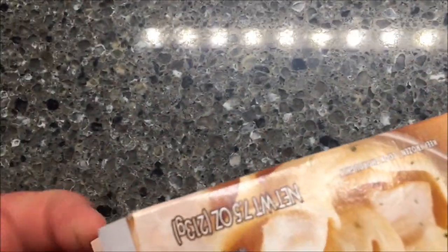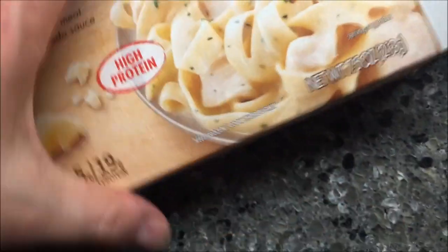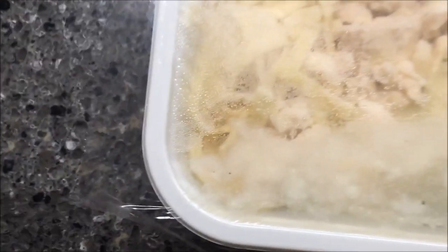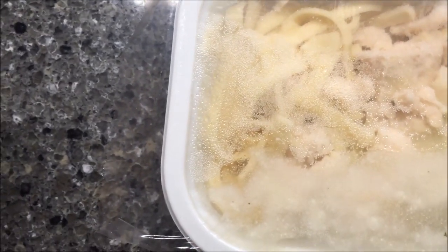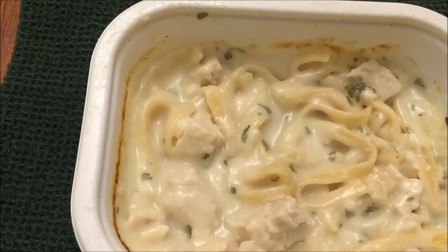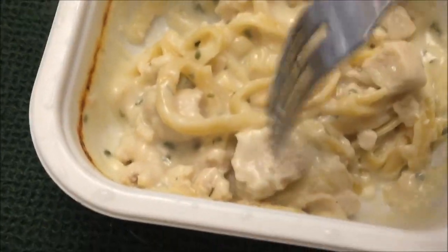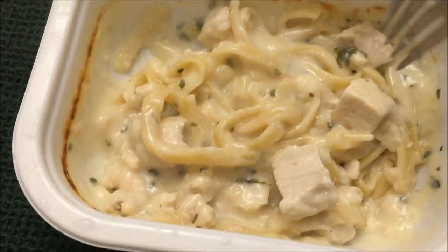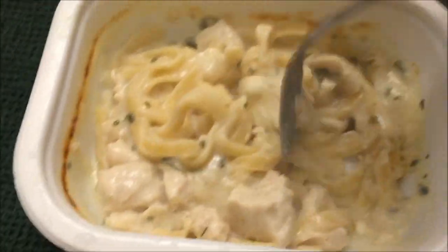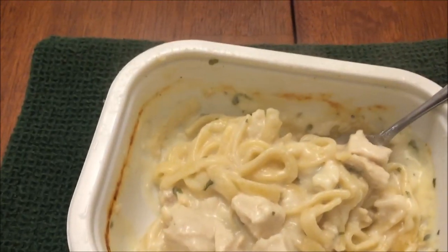It does have a pull tab. Let's see what it looks like — it doesn't say anything about venting it, so I'm going to get this in the microwave. Alright, here it is out of the microwave. Stirring it up — it did thicken up pretty good. There are a couple good pieces of chicken in there — there's a big chunk and a couple smaller ones. Not much noodles but plenty of chicken and plenty of sauce. I'm going to let this cool off because you can see the steam.